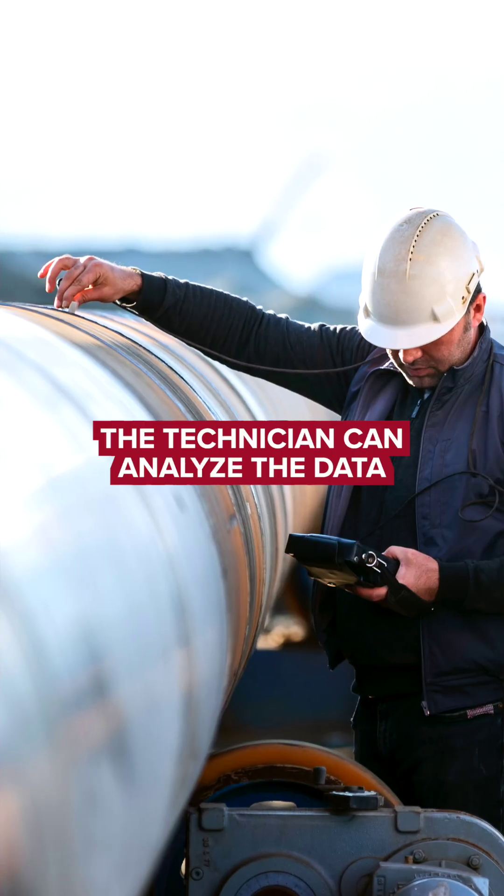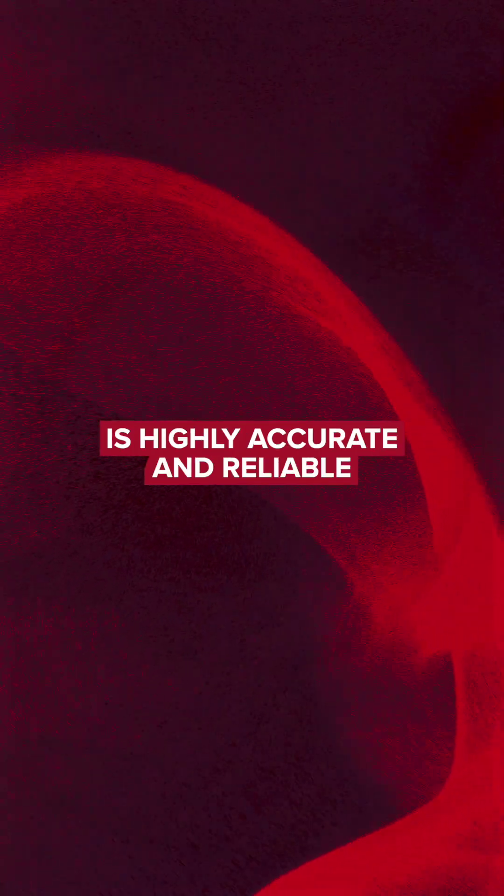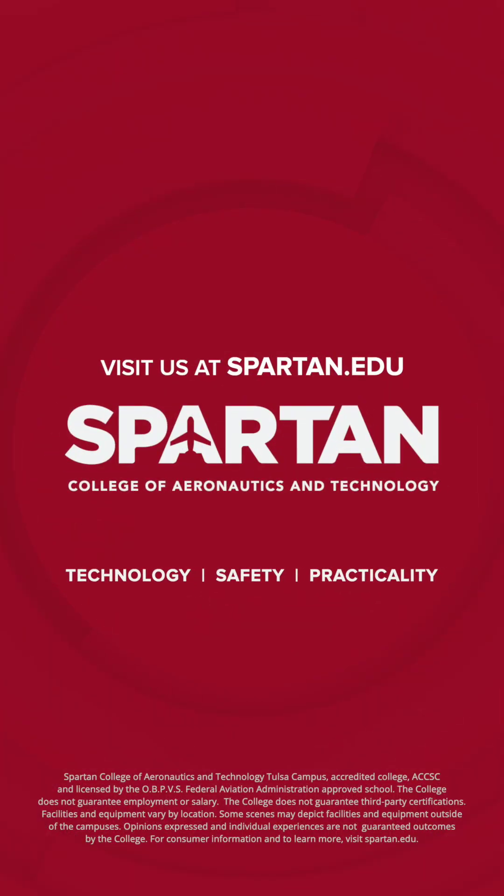Once testing is finished, the technician can analyze the data for defects. Ultrasonic testing is highly accurate and reliable. To learn more, check out spartan.edu. Take care.